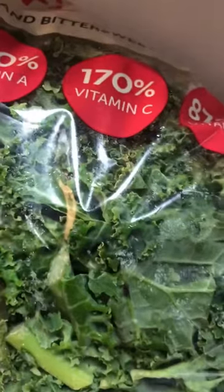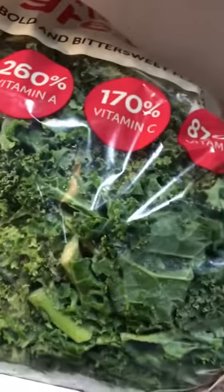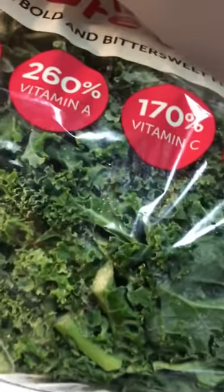We also have kale, which is a great super green. I already opened the package because I just made some kale chips for my son. This is packed with calcium, vitamin A, vitamin C, and vitamin K. You can have it raw in a salad — it tastes good with red onion, vinegar, and strawberries or mango. I've made a mango salad with it. You can also put it into smoothies for a green juice.